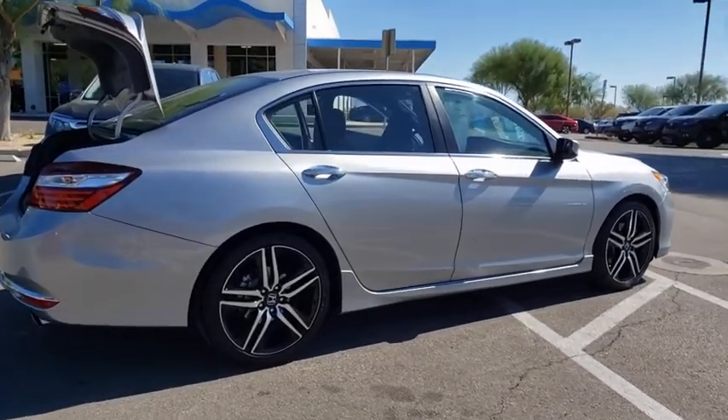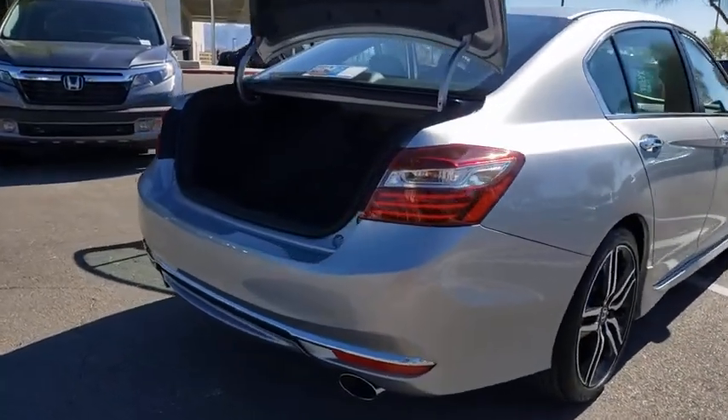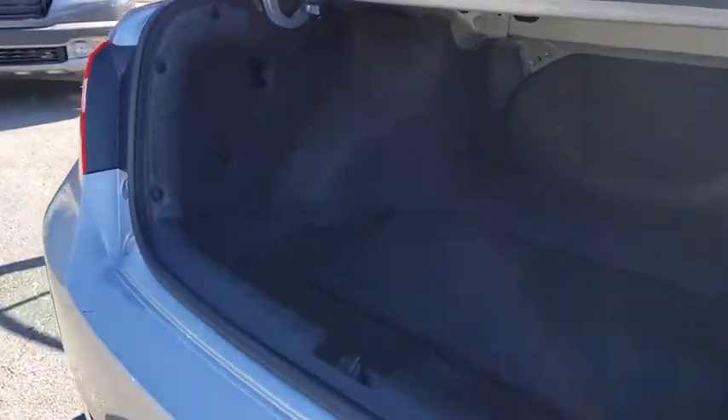Power windows. Electronic stability control. Fog lights. CD player. Security system. USB connection. Trip computer. Panic alarm. Brake assist. Remote keyless entry.